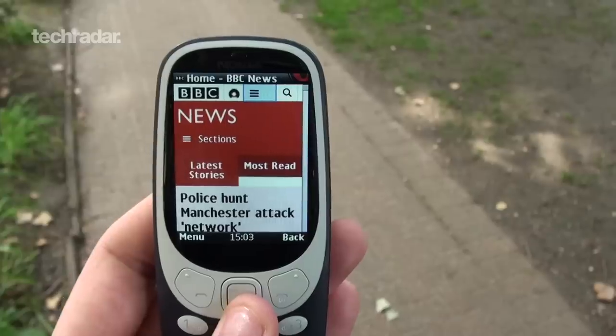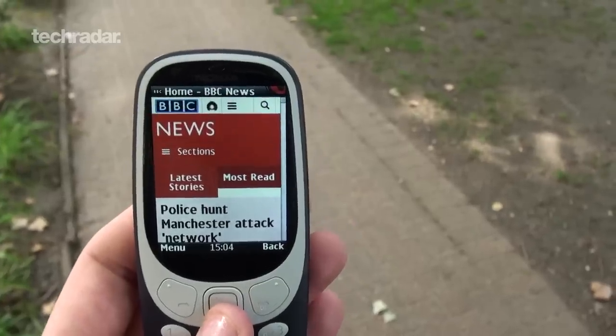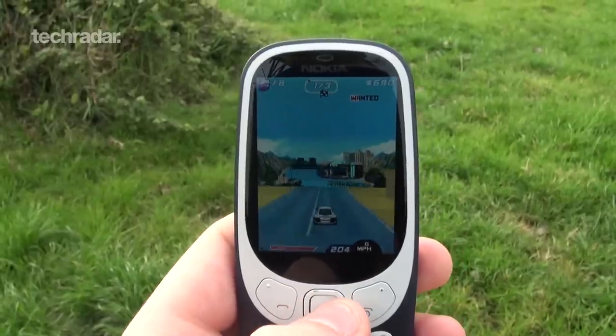So I've been using this for a week. Switching back to a feature phone has been quite a daunting task, especially when you see the spec list, so let's have a look and see how I got on for a whole week with the Nokia 3310.